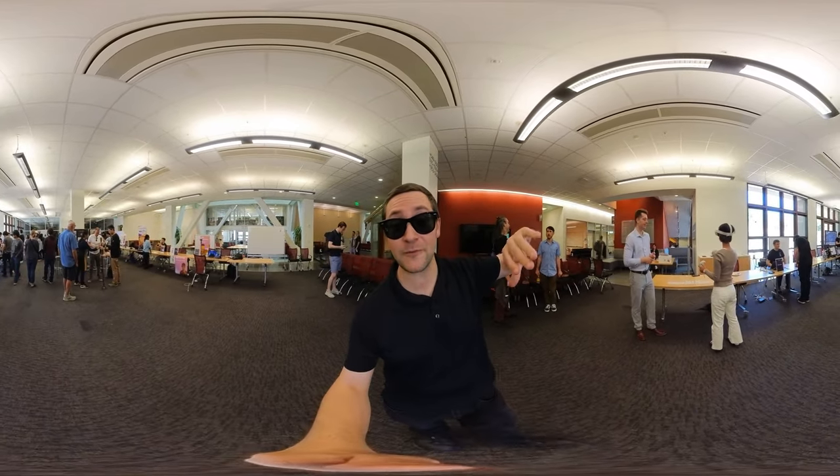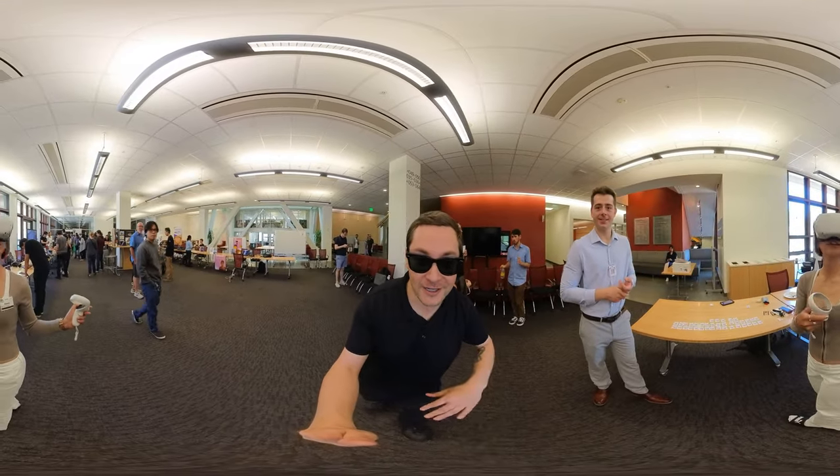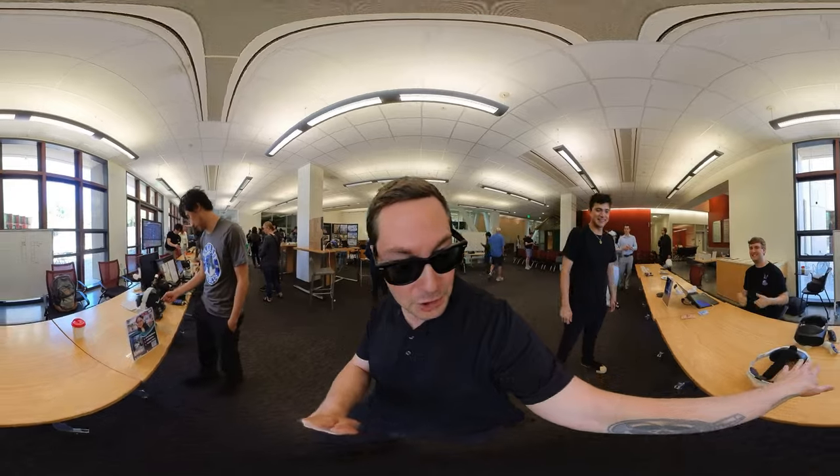Hey there, internet! Here I am at Stanford's XR conference. You can see tons of people doing VR testing. There are demos everywhere, including this guy doing it with the Apple Vision Pro.